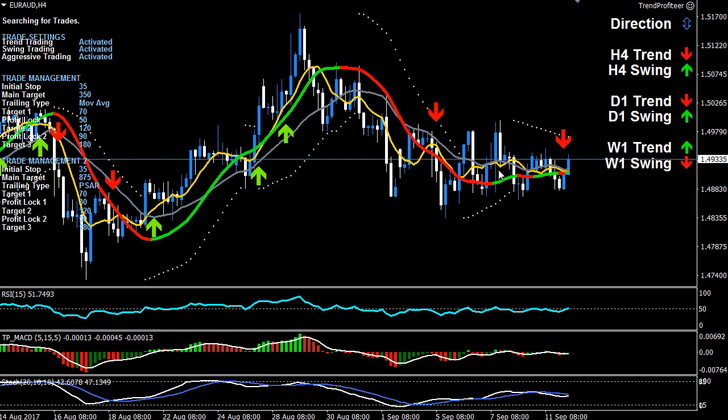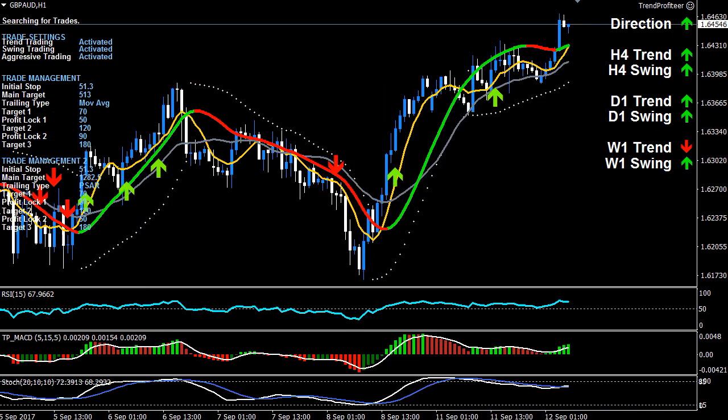Euro/Aussie is bi-directional — it's been pretty difficult. We caught some really nice trades one or two weeks ago, but since then it's been going through real consolidation. The euro has been going strong but so has the Aussie, and that's the problem with this pair. When both currencies are strong or both are weak, it's much harder to determine which is stronger or weaker. Best to wait and see how things go.